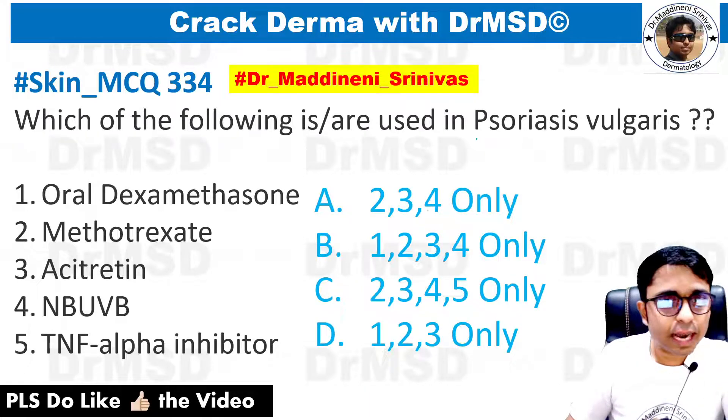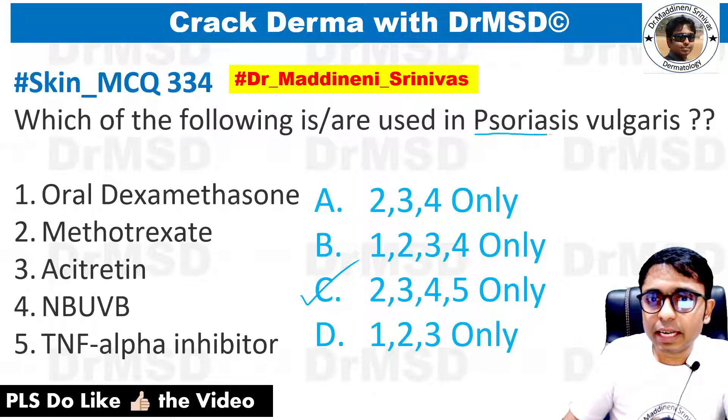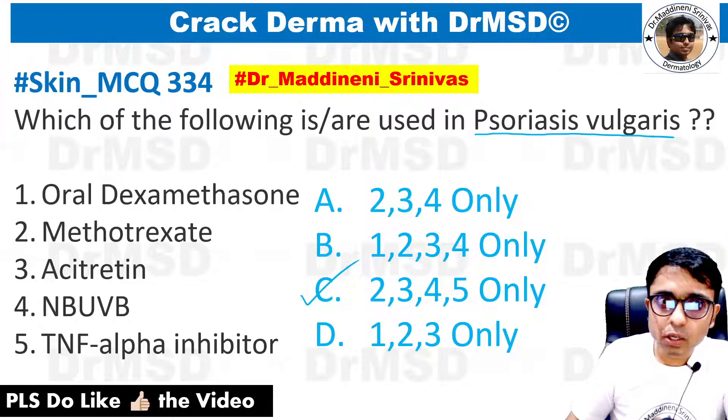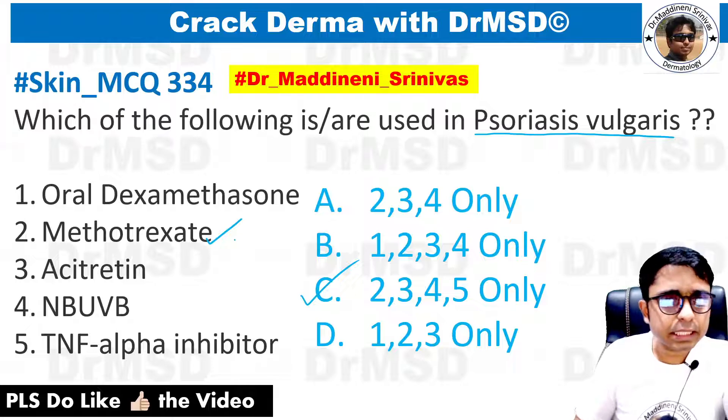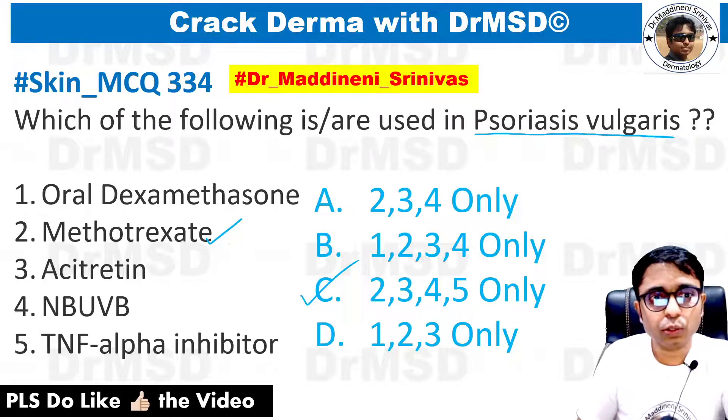The question is this. If you have marked the answer as option C, then your answer is absolutely correct. In psoriasis vulgaris, which is basically a papulosquamous disorder, we can use methotrexate, which is an anti-metabolite and a disease-modifying anti-rheumatic drug, which can be used in psoriasis.